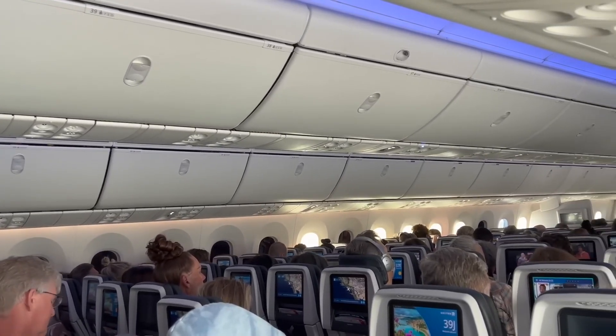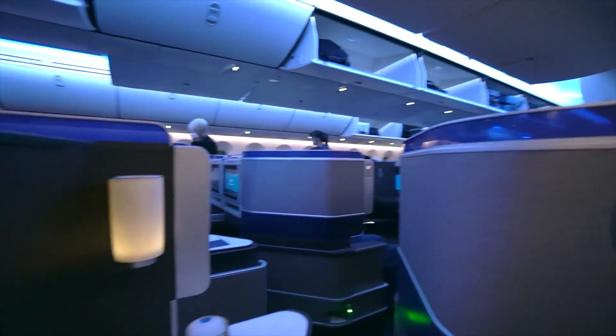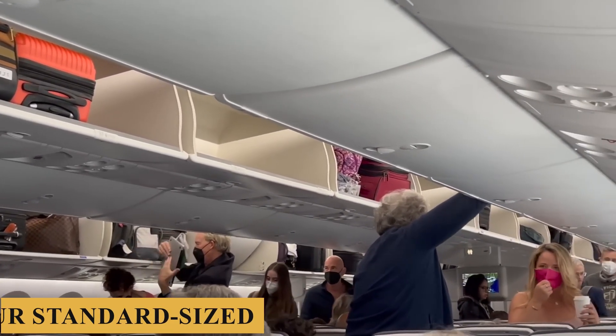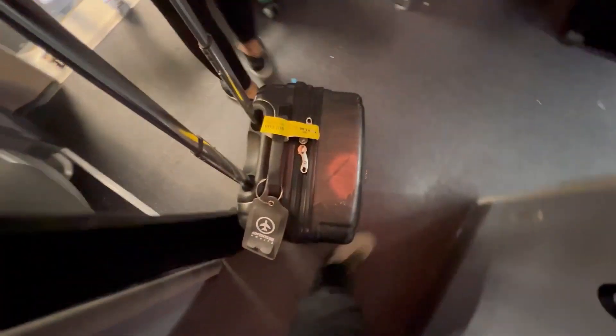The overhead bins are notably larger than those found in previous generations of similar jets, and they're designed to fit more carry-on bags closer to passenger seats, facilitating easier access and storage. Each bin can hold four standard-sized cabin bags, reducing the need for gate-checking of luggage, and thereby expediting both boarding and deplaning processes.